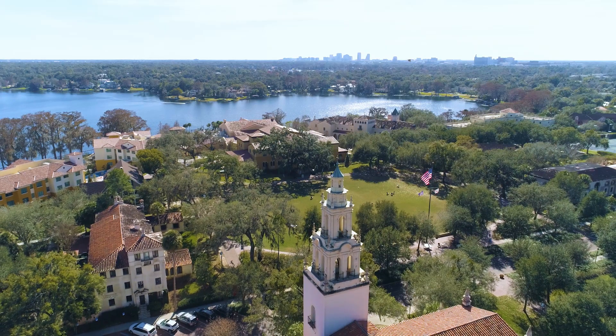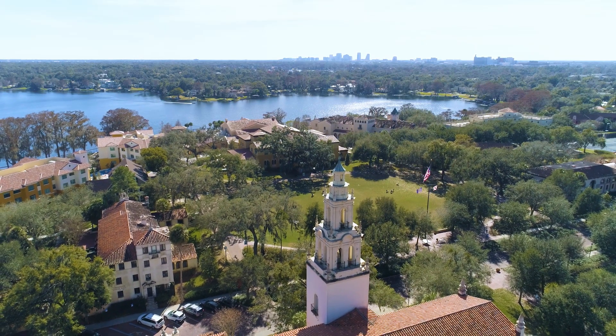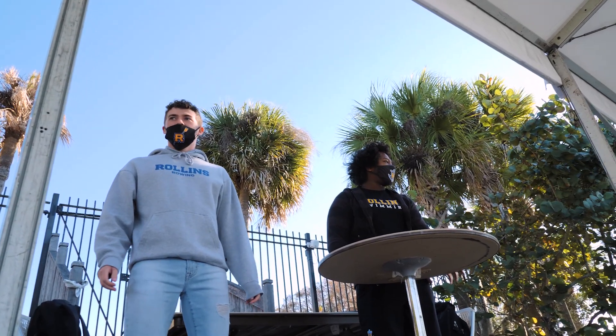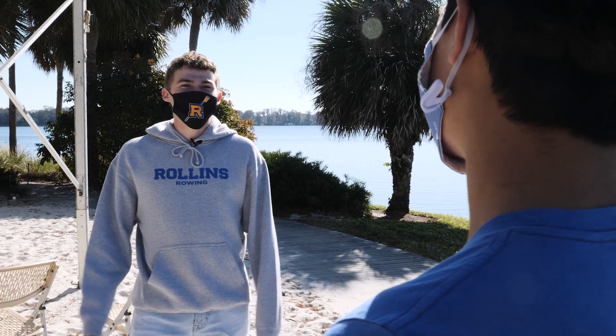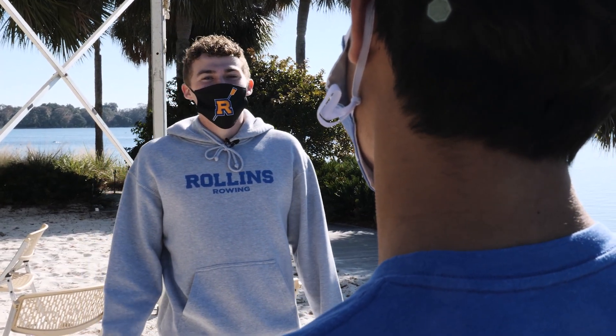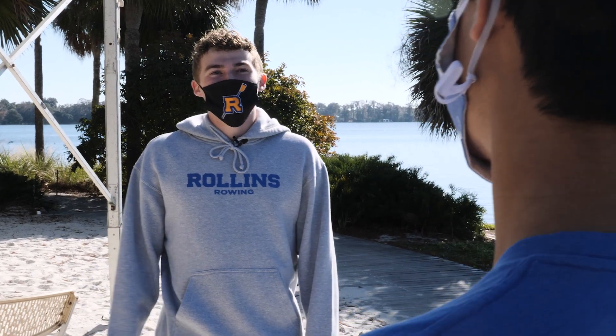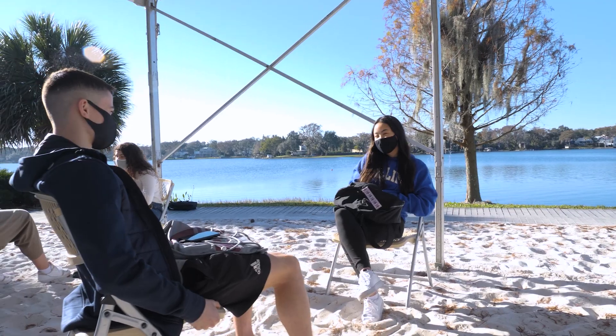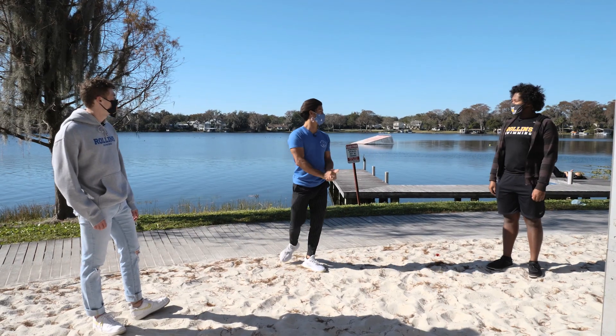Christian had a similar experience with one of his mentees. When she came to Rollins she was struggling to find herself, so she took an LGBTQ+ RCC. He worked with her throughout the semester, and by the end she came out to him. He was able to point her toward the right resources on campus and help her find her place at Rollins.